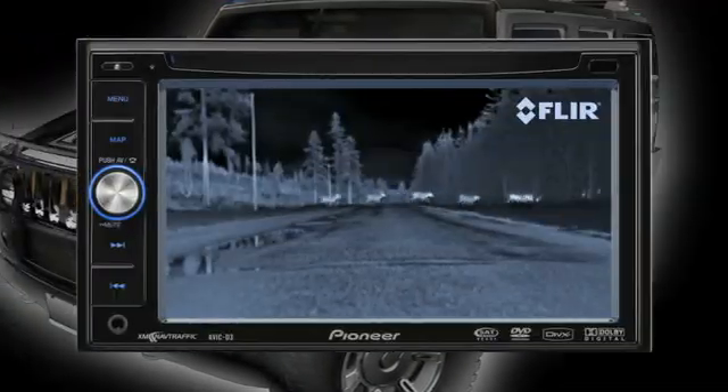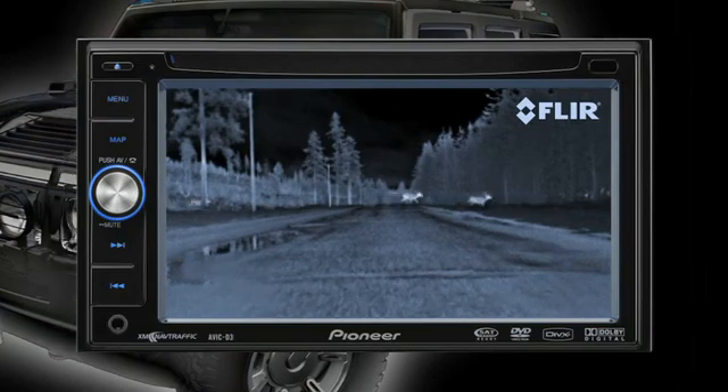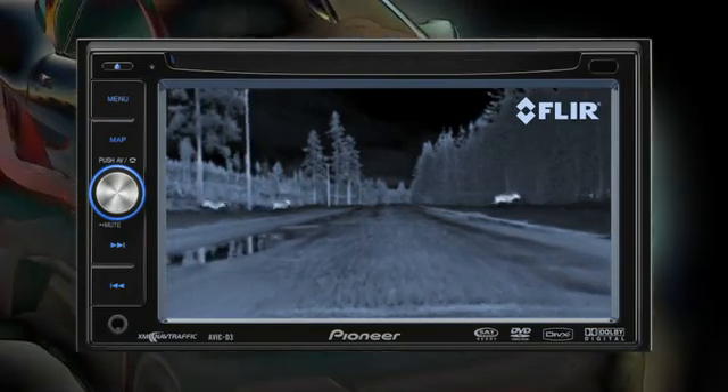Video from the Pathfinder is easily displayed in most factory-installed or aftermarket video monitors. In a fraction of a second, you can gain valuable information — similar to checking your speedometer or glancing at your side-view mirror.